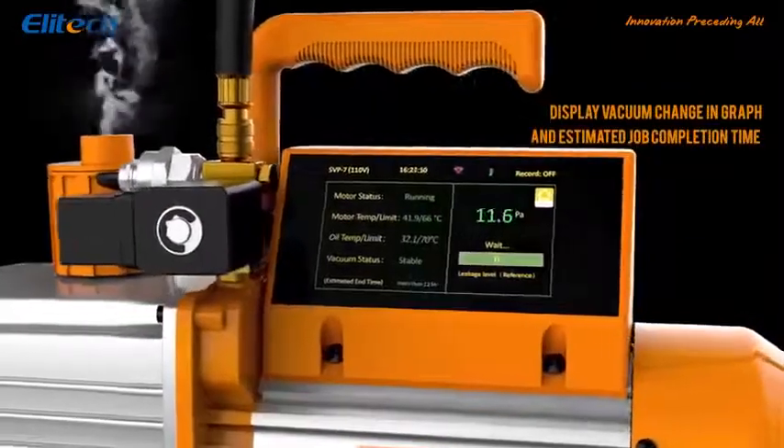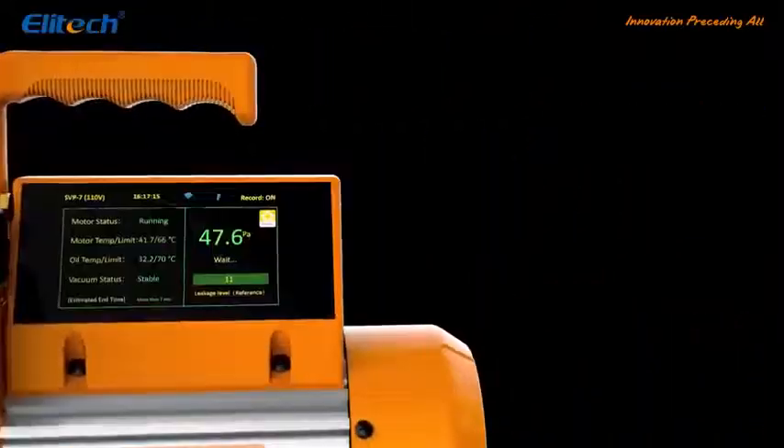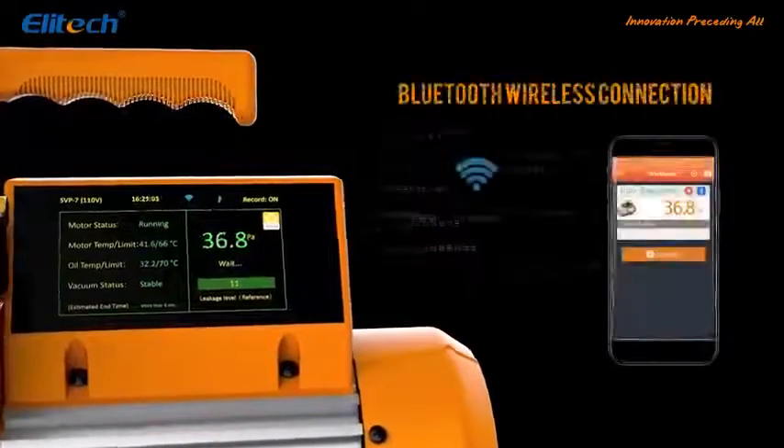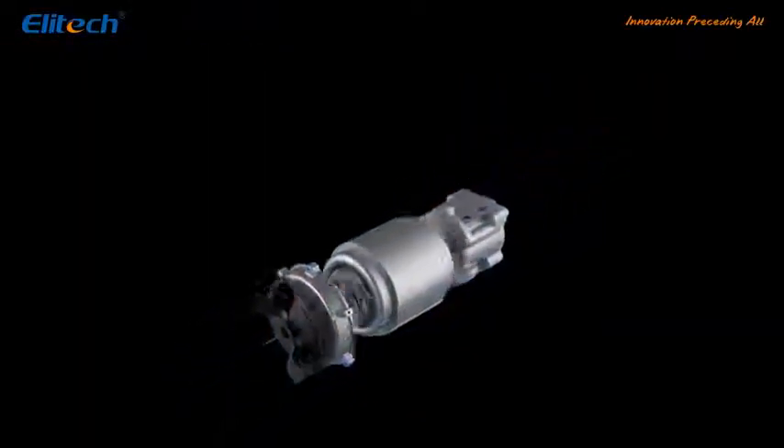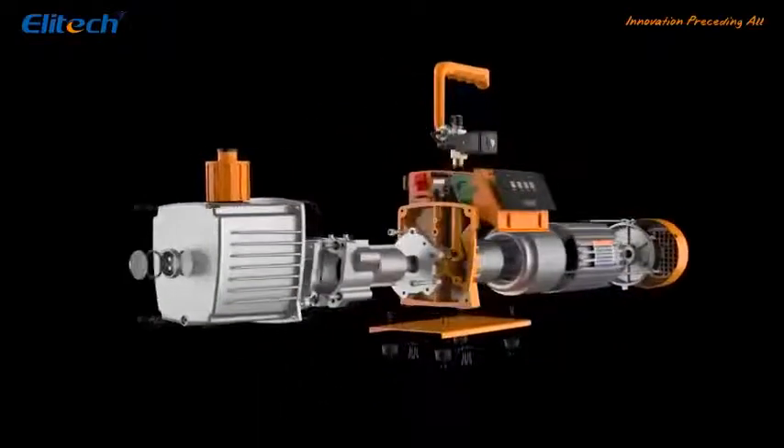Feature 3: Auto Control. Includes intelligent control of the motor and automatic switch on/off. It estimates work completion time, achieving unattended operation.